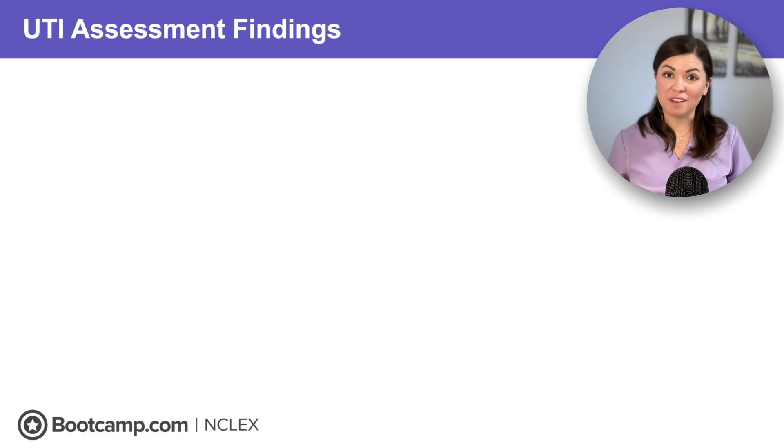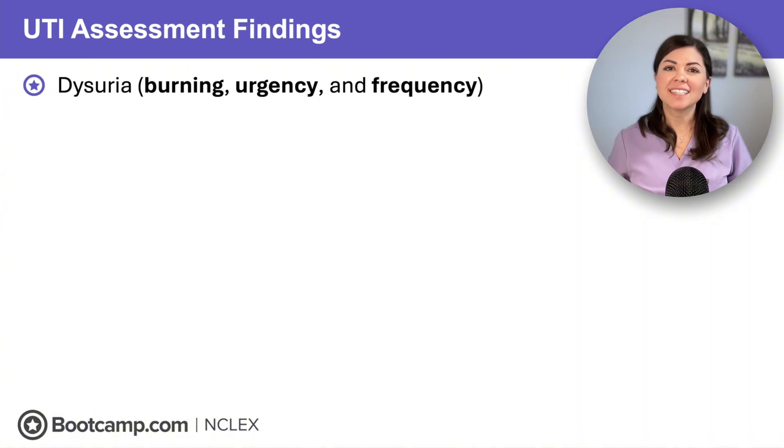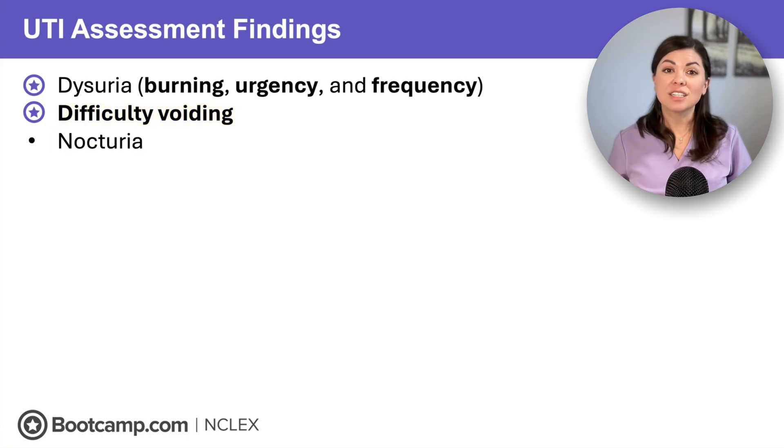So let's talk about UTI findings. You know the classic burning, urgency, and frequency, also known as dysuria — this is what clients most often report. But we may also see difficulty voiding; some clients will even have difficulty starting or completing urination due to inflammation.